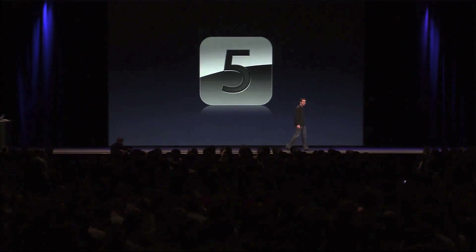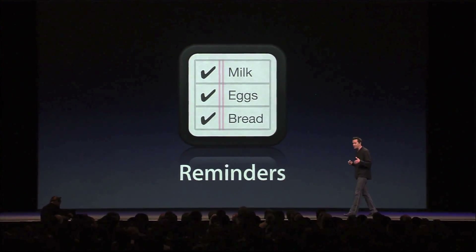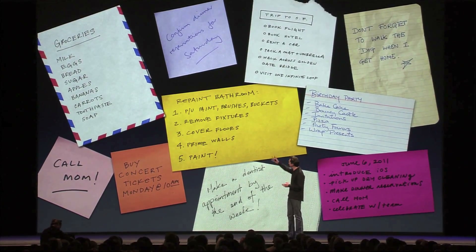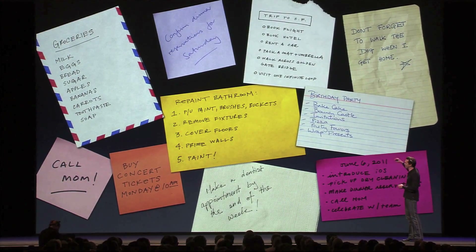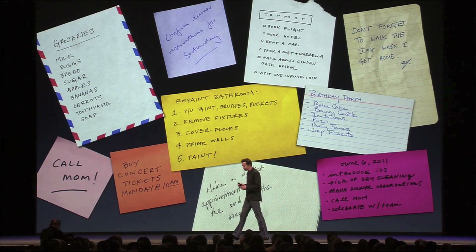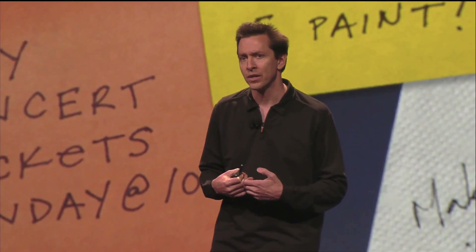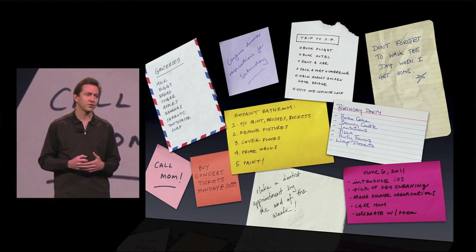Next up is Reminders. All of us are constantly creating lists of things — lists of things to do, lists of things to buy, like a grocery list. Some of them have a place associated, like don't forget to walk the dog when I get home. And some have a time associated, say, buy concert tickets Monday at 10 a.m., so that's when they go on sale. Wouldn't it be great if you could get rid of all these scraps of paper and store all this on your phone? Well, that's exactly what the Reminders app does.